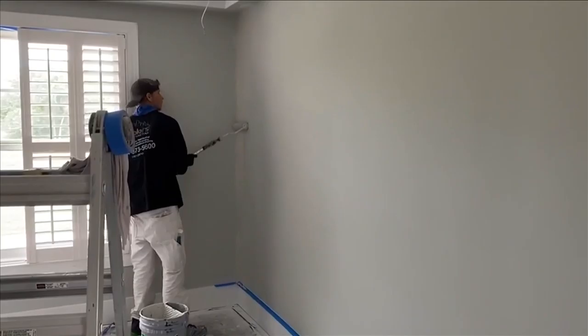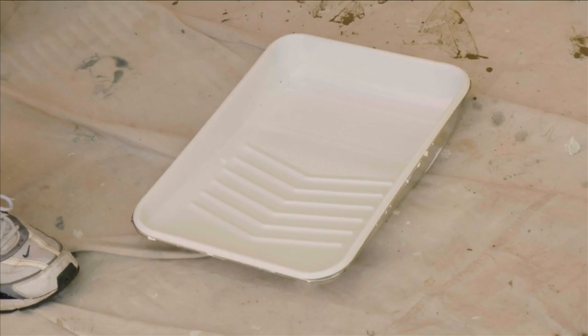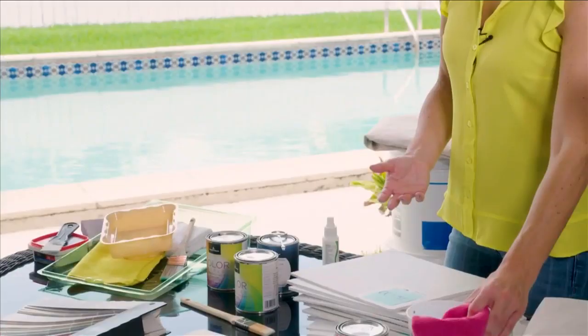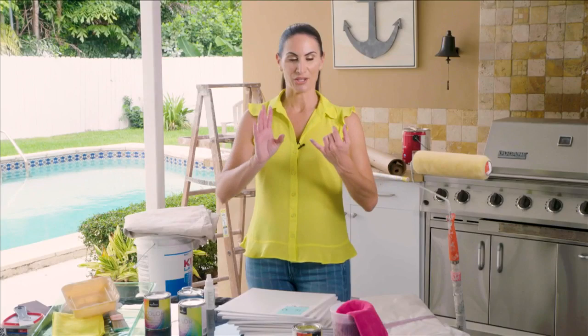You're going to want to have one good sturdy tray — at least one if you're doing a single color. I like to buy the liners because they're inexpensive, and they maintain the sturdiness of the tray. You can just dispose of the liners every time you change colors. Make sure you have your water on hand and an area to store the brushes when you're working with the roller. So we've got rollers, trays, all of our tools — and let's check with the experts to see what they recommend.